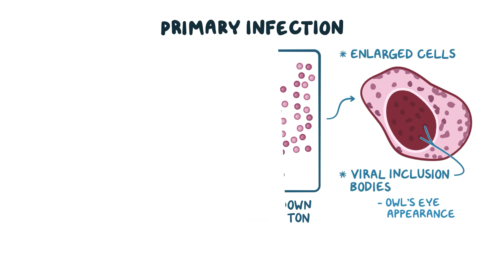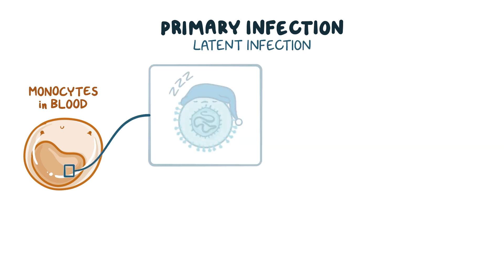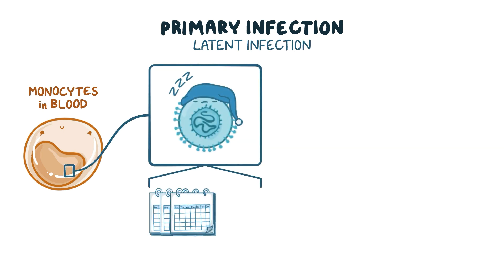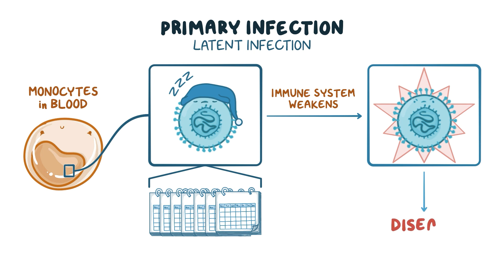CMV also infects monocytes in the blood and sets up a latent infection, which means that the virus remains dormant for long periods of time. The dormant virus can then reactivate at times when the immune system weakens, causing disease.